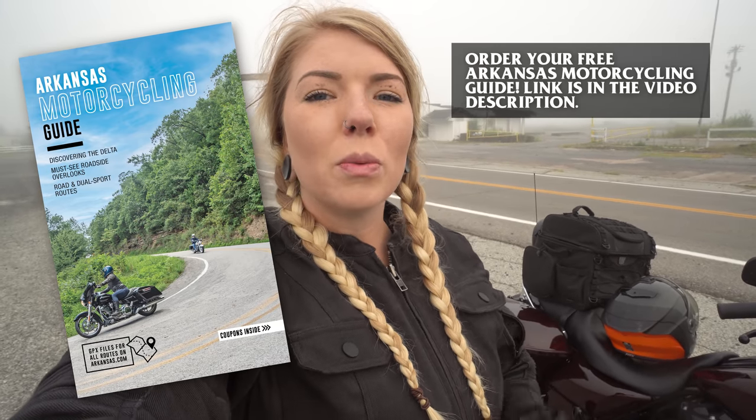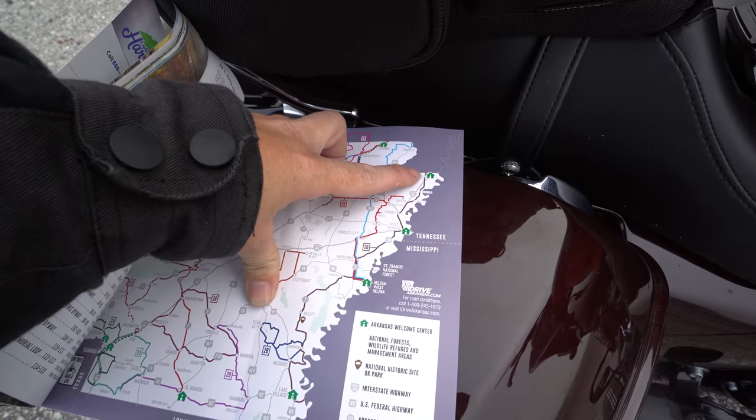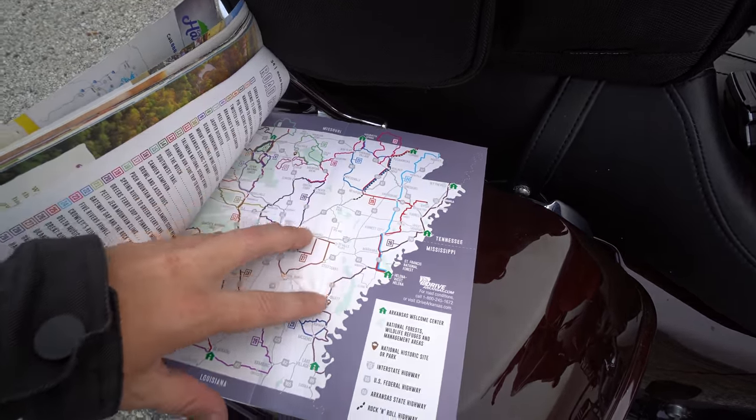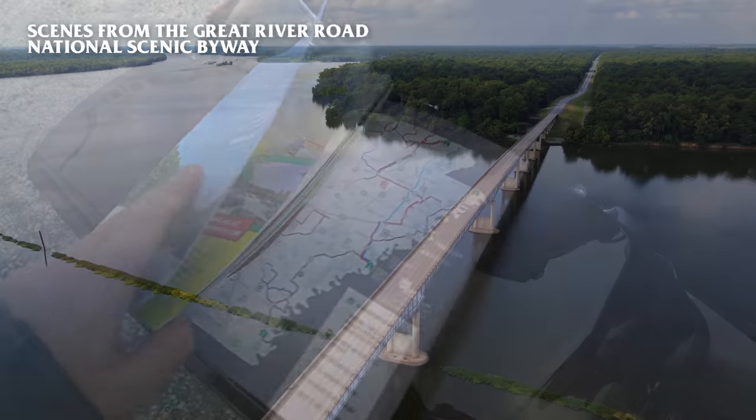Stacey Wilt here with another Ride to Food video. We are currently in Arkansas on a seven-day motorcycling tour through the state courtesy of Arkansas Tourism, and we are finally at the final ride route on this trip: the Great River Road National Scenic Byway. This arch behind me is the northern terminus of the Great River Road in Arkansas, and we are going to spend the next two days riding all the way to the southern terminus in Lake Village, Arkansas — about 300 miles.